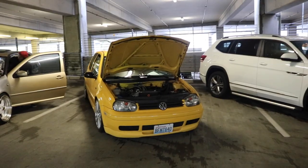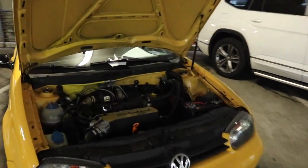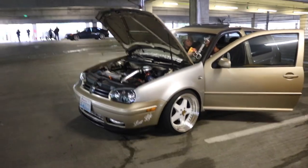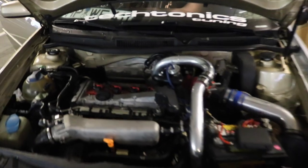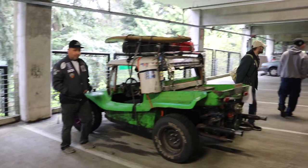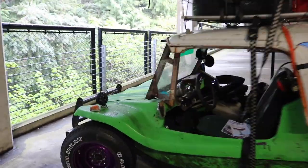We got this beautiful R32 MK4 over here, and there's another one next to it. Beautiful. Look at this — this is like the buggy over here. It's pretty cool.